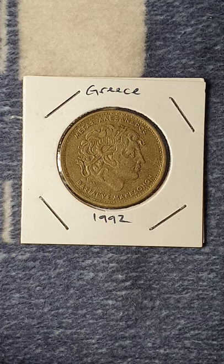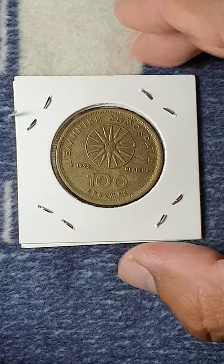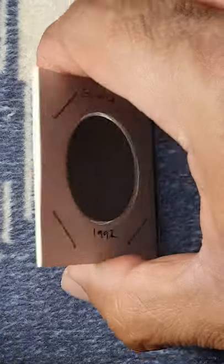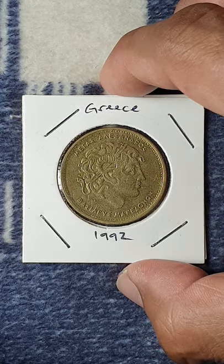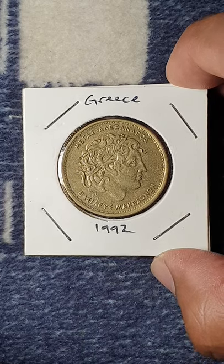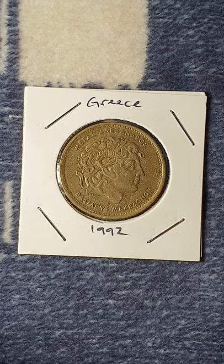Now we have this lovely coin from Greece. It's a 1992 100 Drachmas, made of aluminum bronze with a diameter of 29.3 millimeters. It is demonetized or removed from circulation because Greece joined the euro and their money was changed to euro coins. It's a nice lovely coin from Greece.